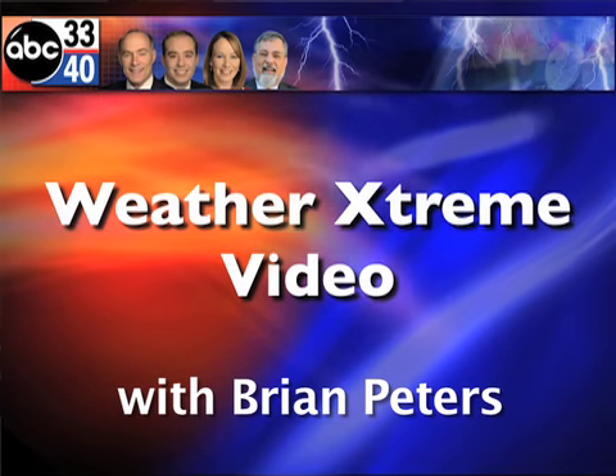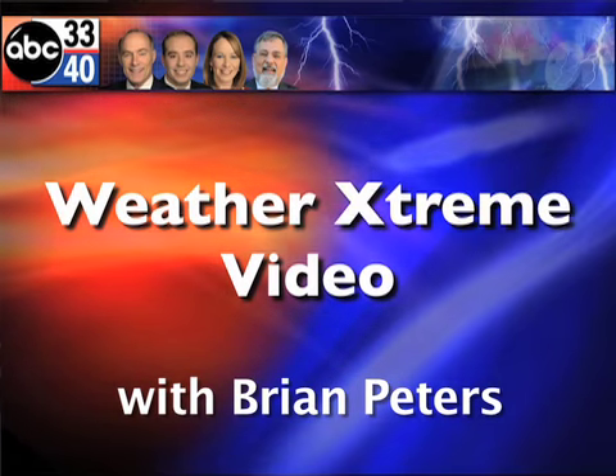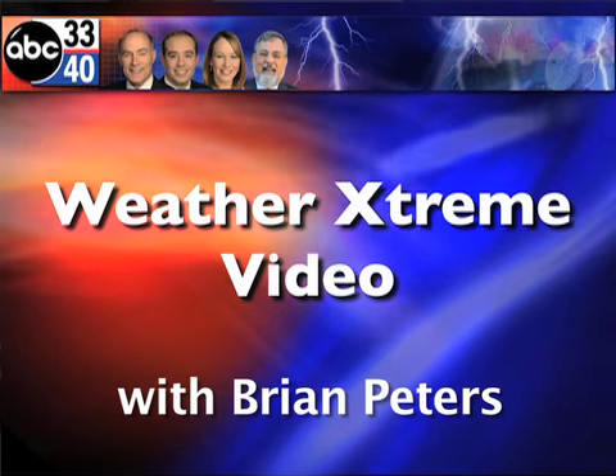This is your Weather Extreme video for Thursday, July the 7th. I'm meteorologist Brian Peters filling in for James Spann, who's off at the Gulf Coast.